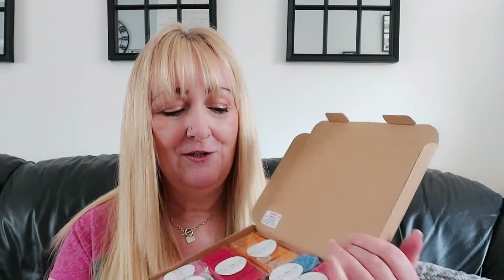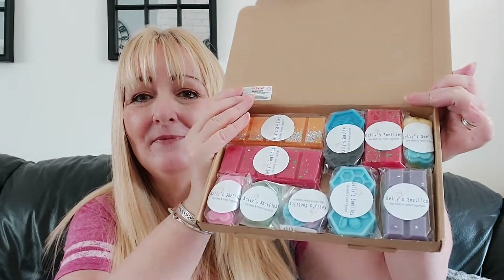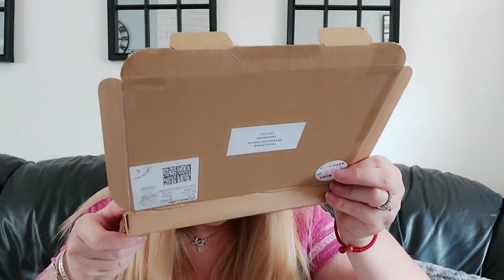Kelly does — or she was doing, I don't know if she still has them on her website — Fiver Fridays, where you get five wax melts for a fiver on a Friday. So I've got two lots, and they smell absolutely incredible. I'm going to do the snap baths first.